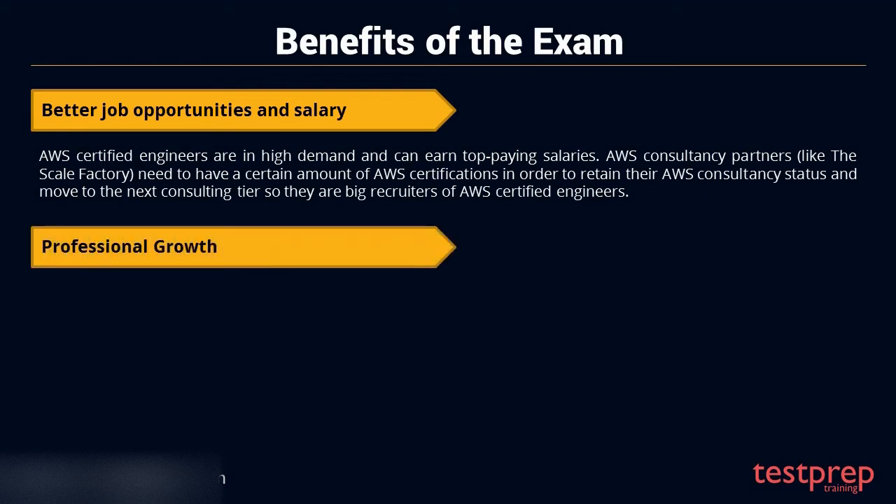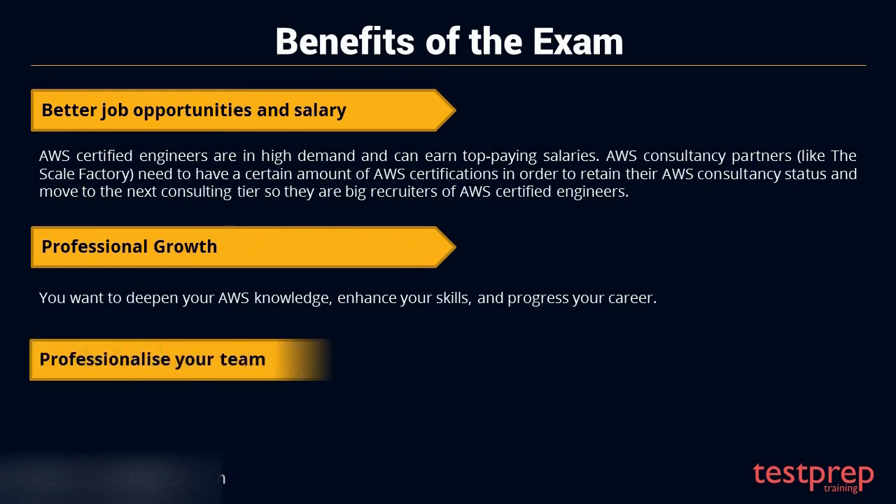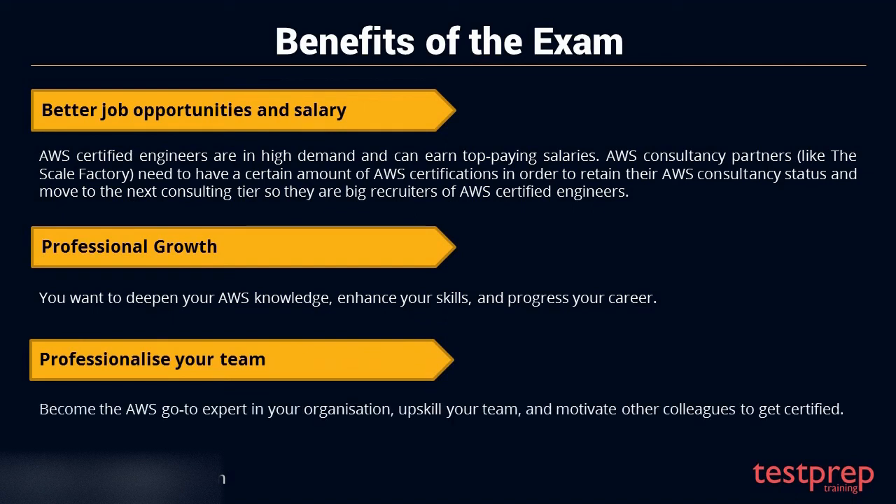Second, professional growth. You want to deepen your AWS knowledge, enhance your skills, and progress your career. Third, professionalize your team. Become the AWS go-to expert in your organization, upscale your team, and motivate other colleagues to get certified.